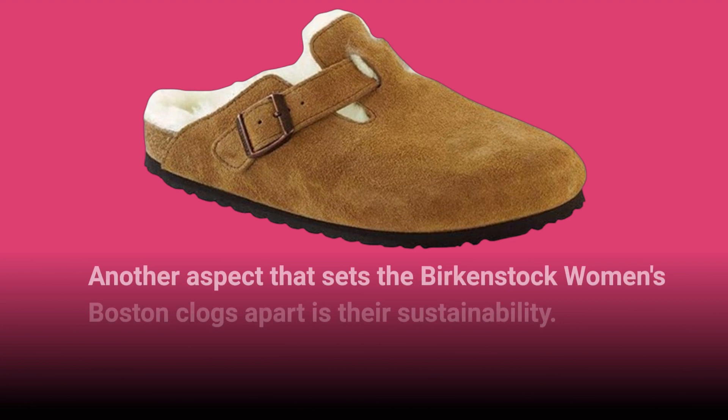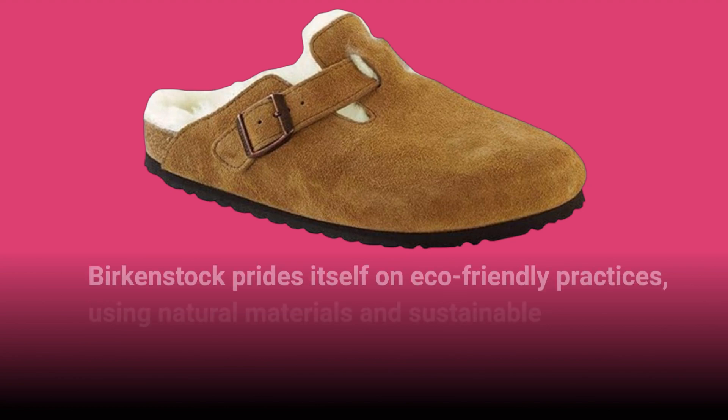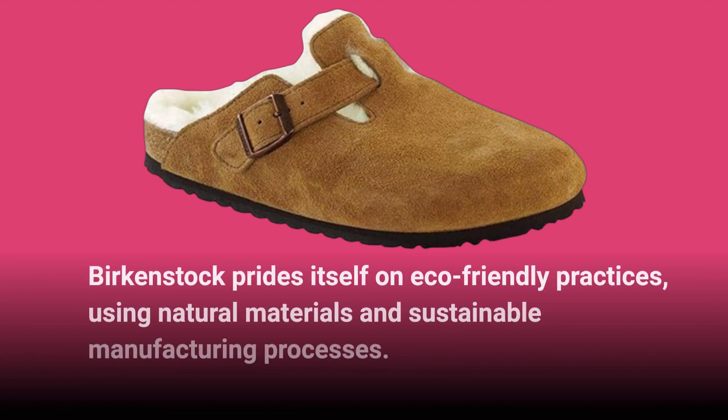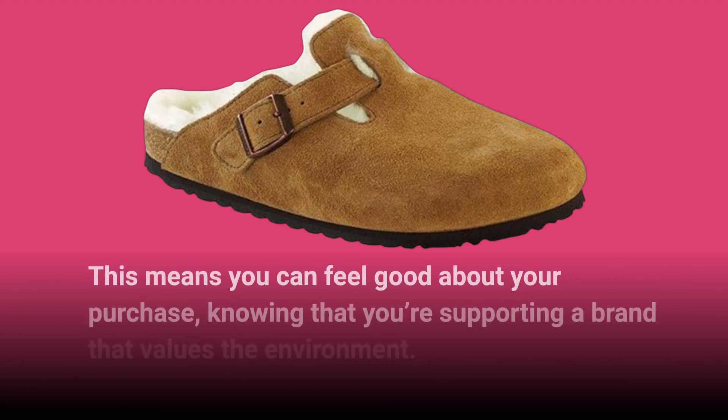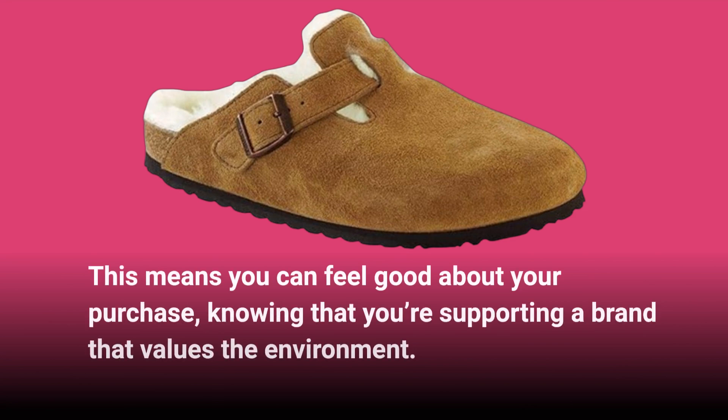Another aspect that sets the Birkenstock Women's Boston Clogs apart is their sustainability. Birkenstock prides itself on eco-friendly practices, using natural materials and sustainable manufacturing processes. This means you can feel good about your purchase, knowing that you're supporting a brand that values the environment.